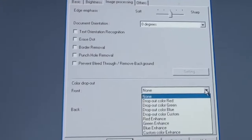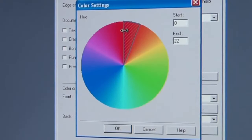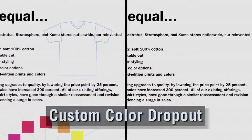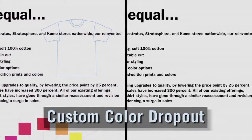To utilize the custom color dropout feature, simply enable color dropout in the software and select the color range to drop out. Now, scan the document and watch the magic happen. This comparison demonstrates the document enhancing techniques produced using custom color dropout.